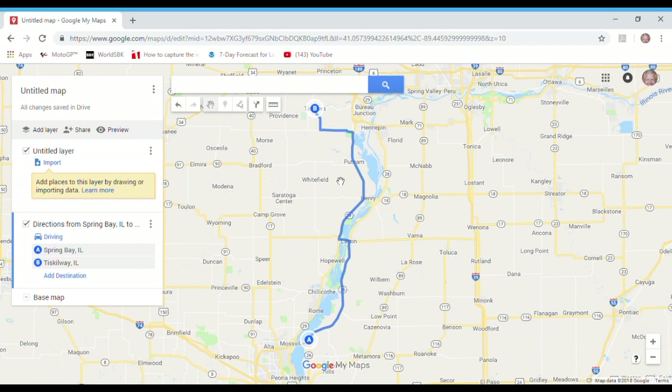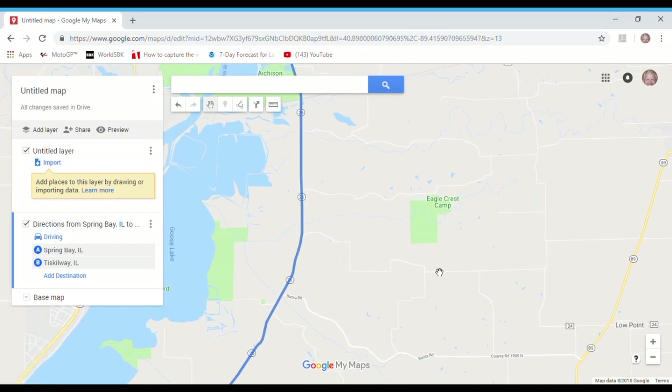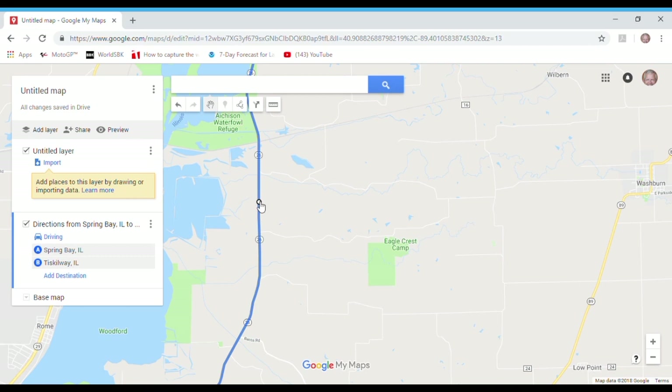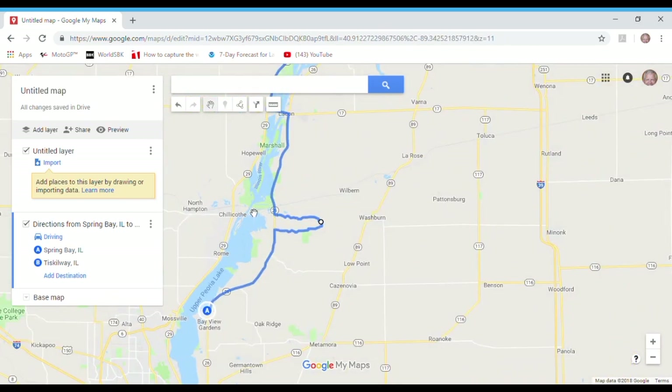But the nice thing about Google Maps is the drag-and-drop feature that lets you identify roads. We can see that along Route 26, there are some pretty cool twisty and turny roads. Watch this — I take the route line and drag it. Look at that — I've created an abomination! Any GPS is going to hate this, and I did this just to illustrate how versatile Google Maps is. No GPS would route you this way, and yet this is the way I want to go because I want to capture these roads.